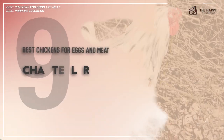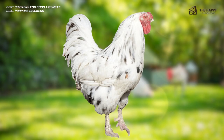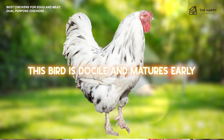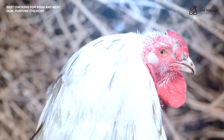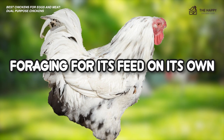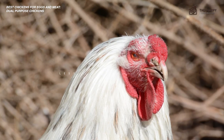Number nine is the Chantecler. If you live in a cold climate and want to raise a wonderful dual-purpose breed, you might want to consider the Chantecler. This bird is docile and matures early, both in terms of when it starts laying eggs and when it's ready to be slaughtered. It's great at free-ranging, foraging for its own feed. Males grow to around nine pounds while females come in at seven. They're ready for slaughter in less than four months too.